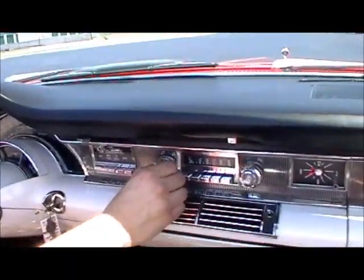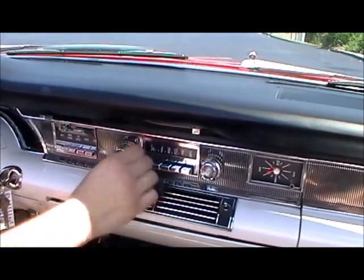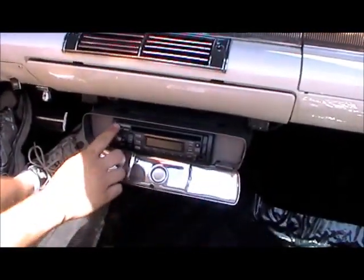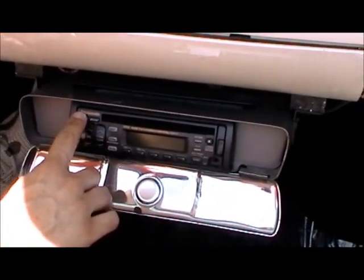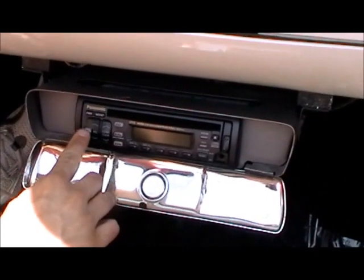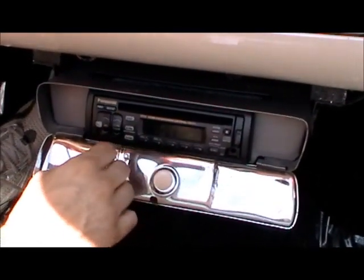We'll continue with the original AM radio, which works, along with a separate AM/FM CD player that I don't know how to turn on. There we go.